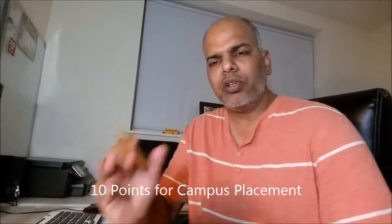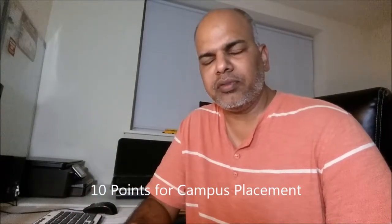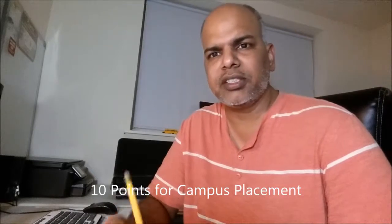So the same thing may be recorded in English version. I want to give you 10 points basically, which you need to do as an exercise.